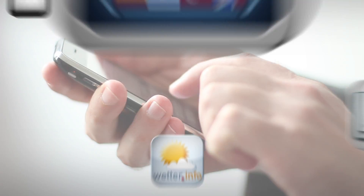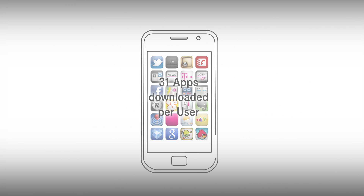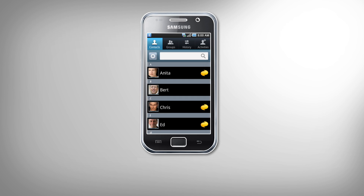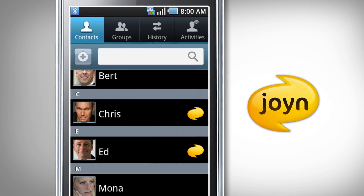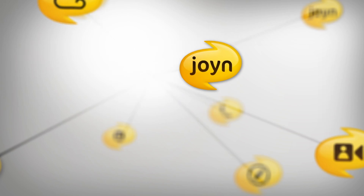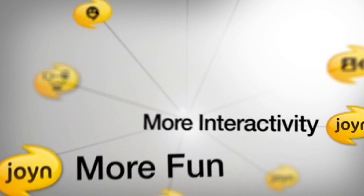Powerful smartphones and the mobile internet allow us to use applications en route. Customers will enjoy a new, more user-friendly experience as their address book will show in real time what services their contacts can receive. Join. Making communication even more interactive and more fun.